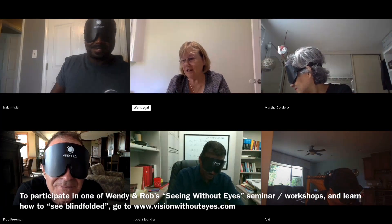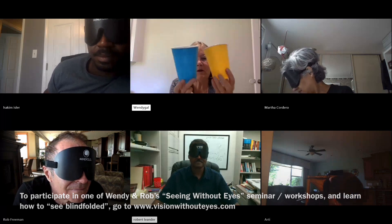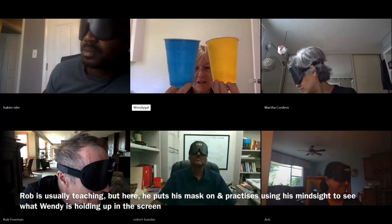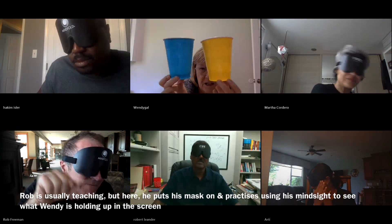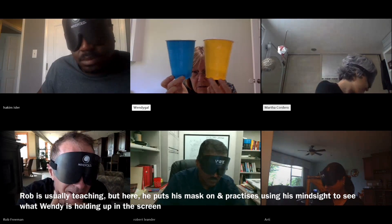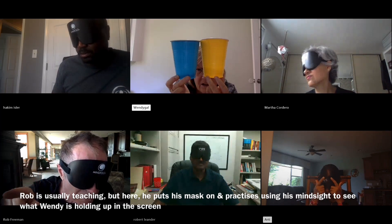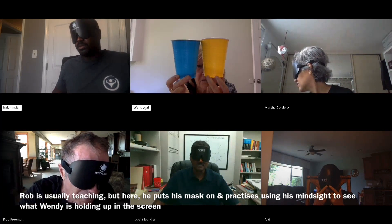I'm going to put up two colors now. They could be the same, they could be different. I want you to tell me what two colors I have on the screen for these two. Yes, Rob, you're right — one of them's that. What's the other one? I'll do it facing you. Correct, Rob.